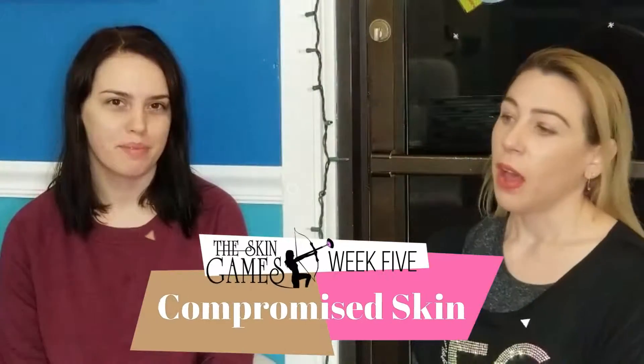This is week five of the Skin Games in the compromised skin category. We've been working on Christine's skin using 2B Bio and MAD products. We've been seeing a lot of great changes in her skin.